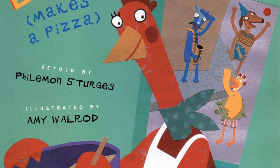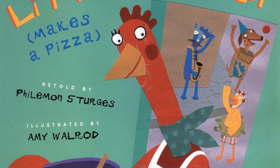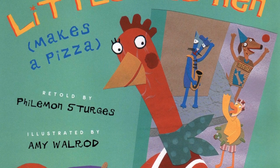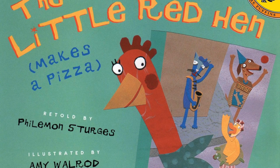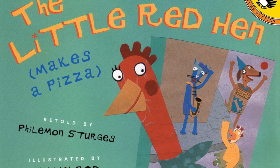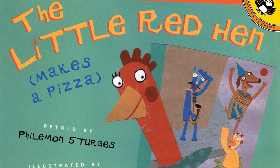Now if we take a look at the cover of our book, I noticed that the little red hen must be making a pizza and I bet she could use some help, but it looks like her friends are too busy playing outside. I wonder if they decide to help her. Let's read and find out.